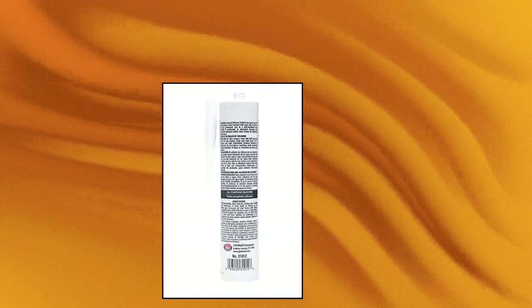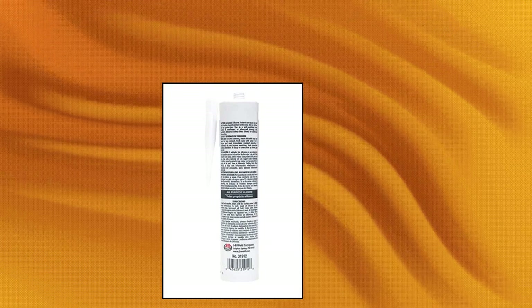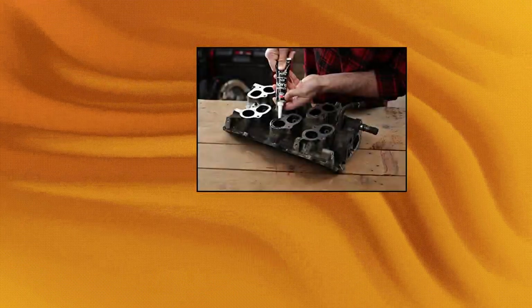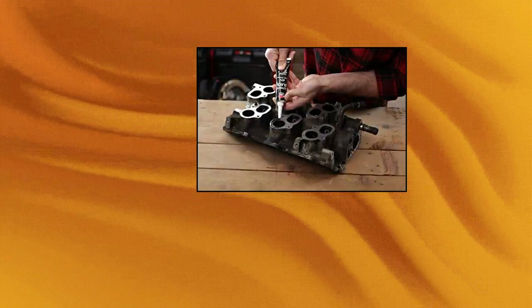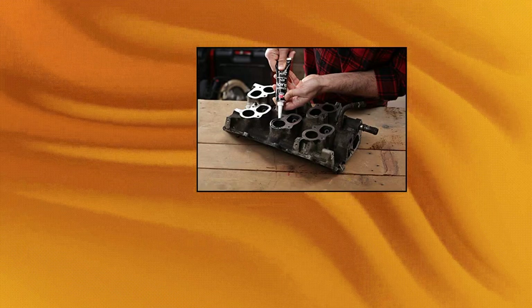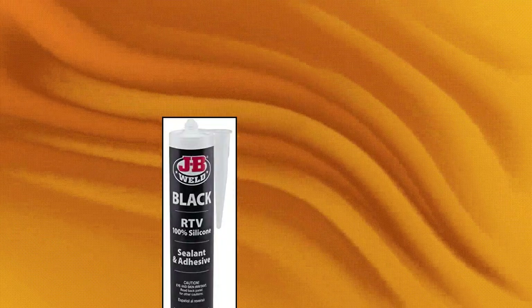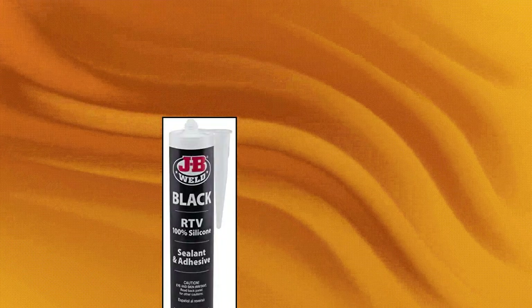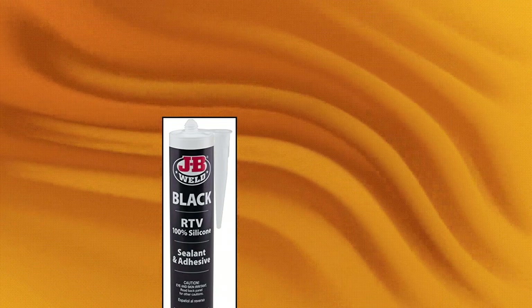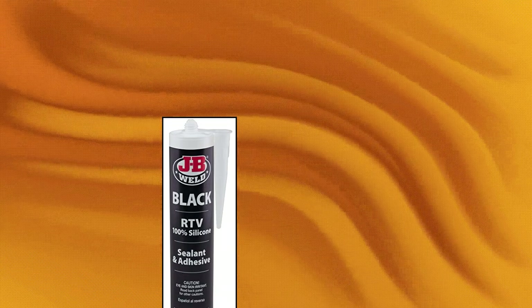JB Weld 31919. Is a general purpose RTV silicone designed for sealing and bonding uneven surfaces. Builders, mechanics and repair pros know our products bond strong to a variety of surfaces in even the toughest environments. Upon curing, the silicone forms a tough, waterproof seal on most surfaces. It will not shrink or crack, resists weathering and is great for many automotive accessories and household uses.